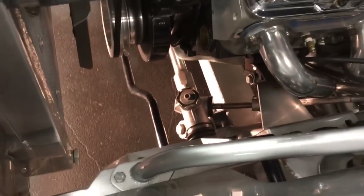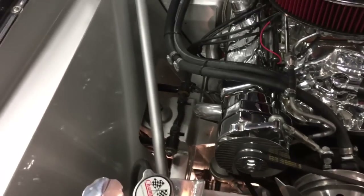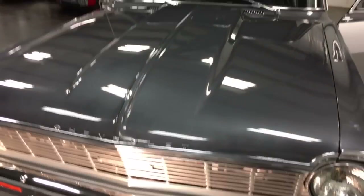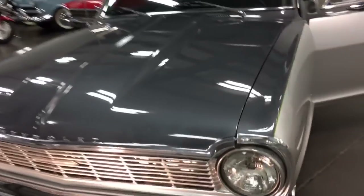Beautiful heads, a brand new rack on it for steering, Willwood brake system right there. The front end is just a bolt-on front end, so it's awesome the way that fits. The hood is an aftermarket with a cowl on it to fit that breather and that big carburetor — that's why that's there. Fits great, doesn't it?